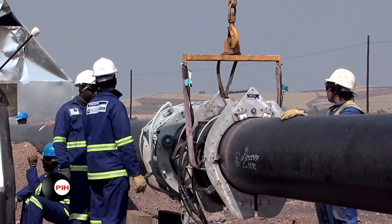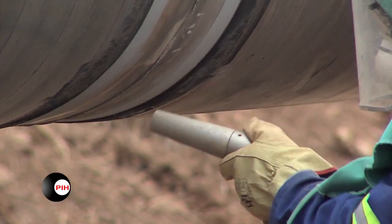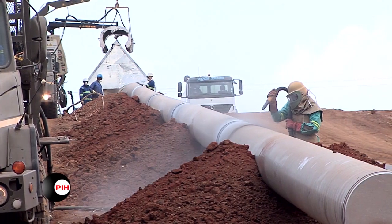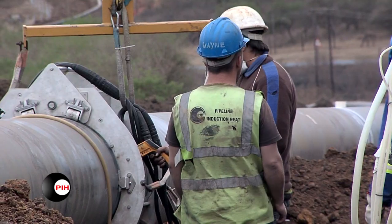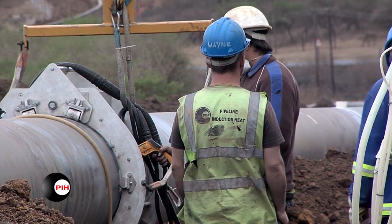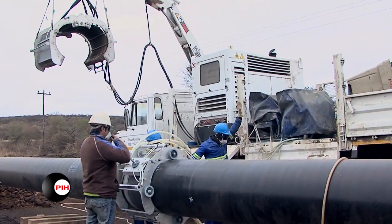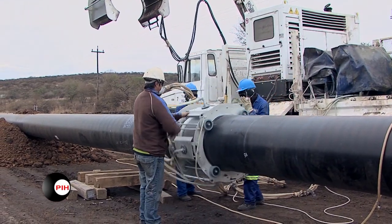PIH developed the equipment for the efficient application of the system. The welded joint area is first blast prepared by manual open-blasting techniques. The joint area is then preheated by the use of PIH induction coils, followed by the application of fusion bonded epoxy and the chemically modified polypropylene or polyethylene dual powder-based layers.